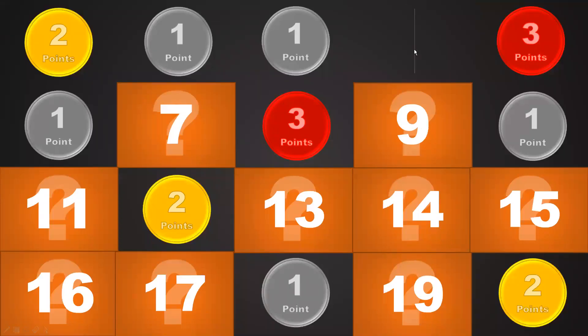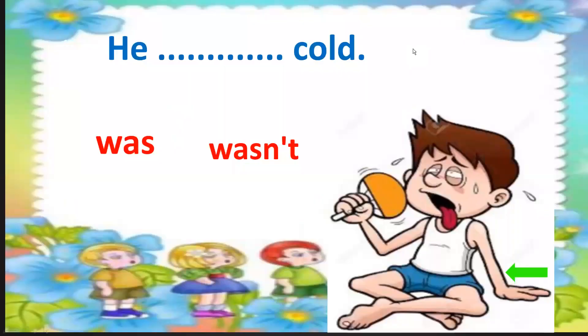Number 4. Another one point. Look at the picture — 'He was or wasn't cold.' He wasn't cold — he was hot. Okay.